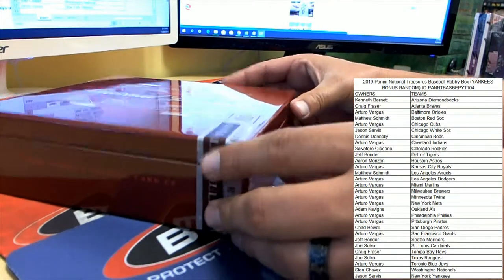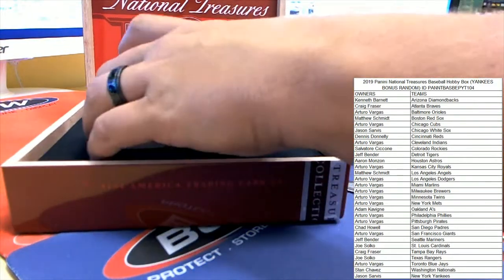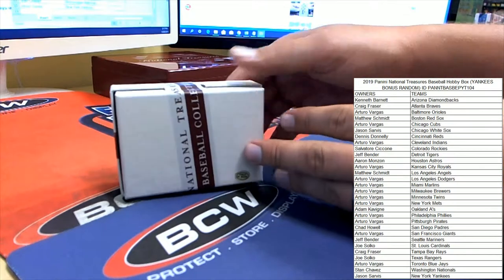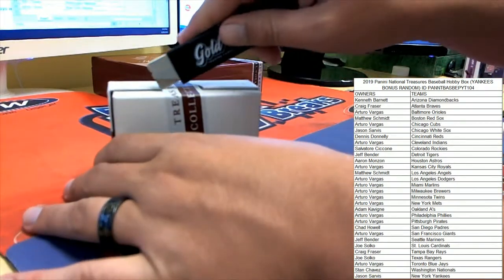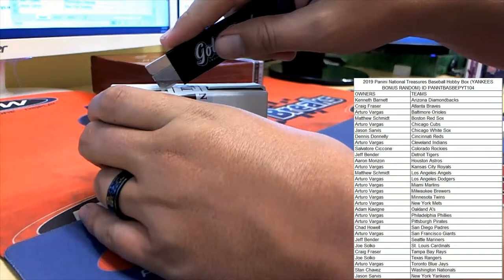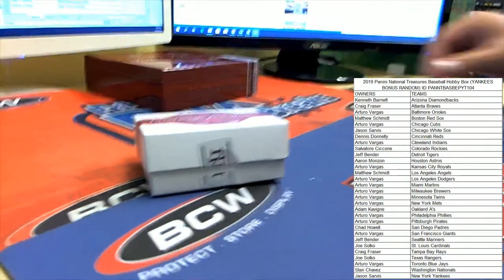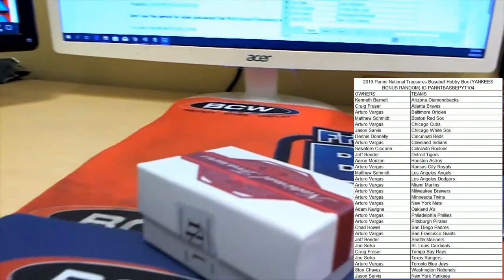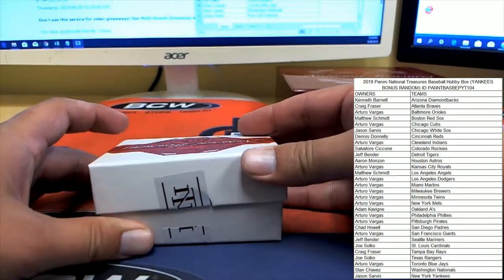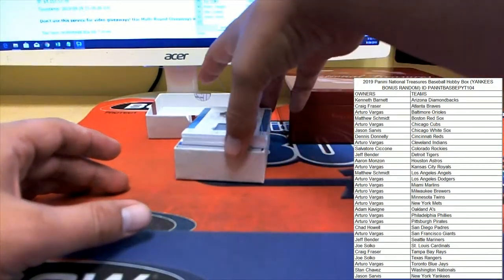Forgetting about my camera angles. What a beautiful box - such a beautiful box NT always puts out. Let's get these seals broken on our miniature box, the box within the box. Good luck everybody. Let's get a better camera angle and see what happens here in NT baseball - it is a full box, left no space unused.